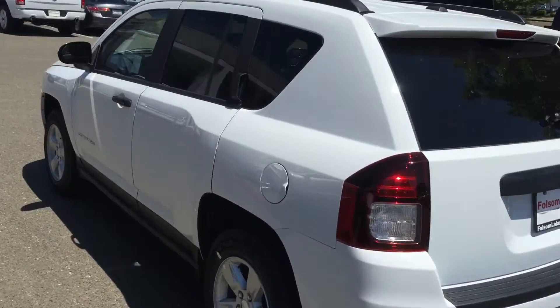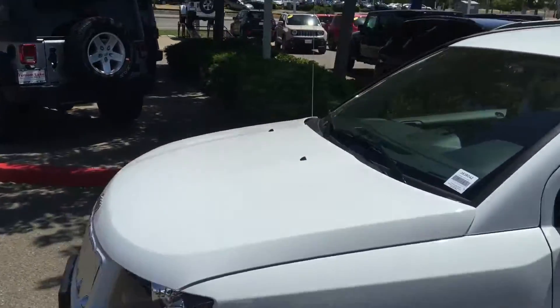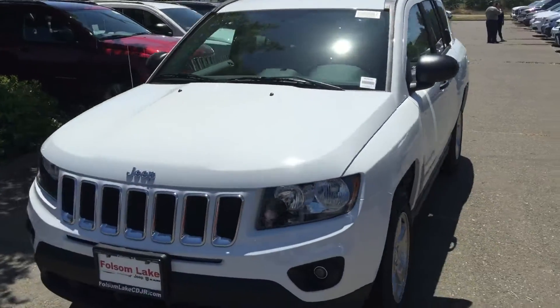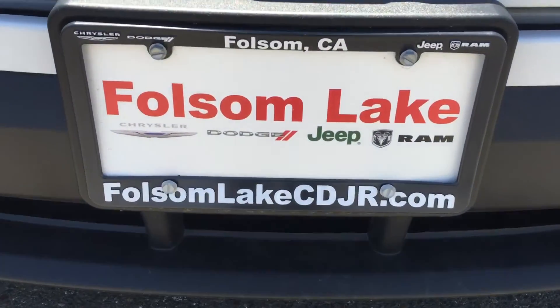Looking for a fuel-efficient small SUV? This would be a great vehicle for you. It's here at Folsom Lake Chrysler Dodge Jeep Ram — 916-355-9999 — Folsom Lake Chrysler Dodge Jeep Ram, home of the car dock.